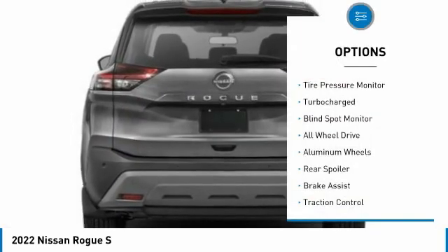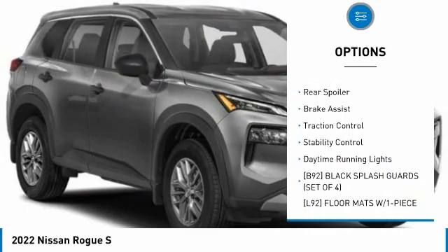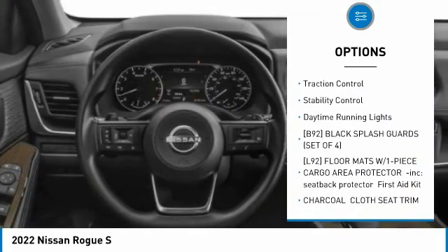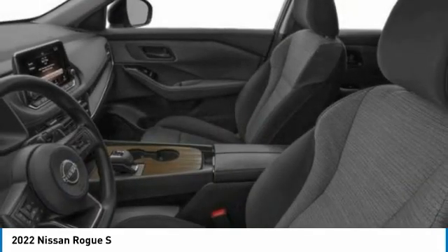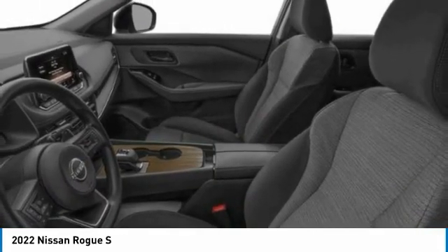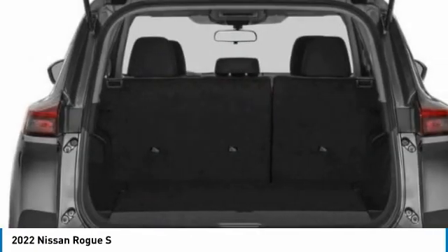Here are some of this vehicle's great options: tire pressure monitor, turbocharged, blind spot monitor, all-wheel drive, aluminum wheels, rear spoiler, brake assist, traction control, stability control, daytime running lights. Searching for a dependable vehicle that looks great too? You found it. So stop in today.